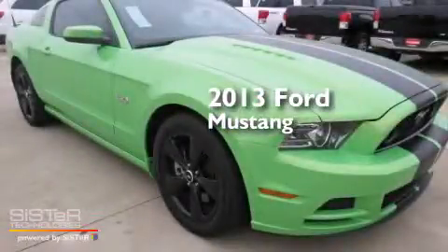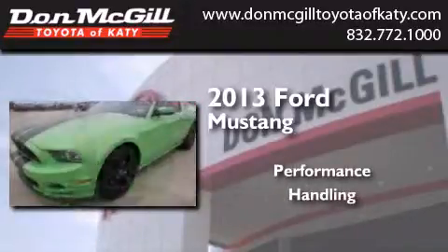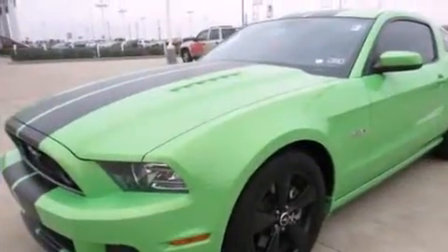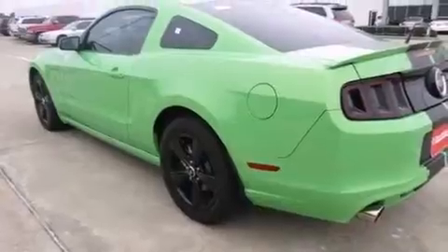This is a 2013 Ford Mustang. Features include air conditioning, cruise control, full power accessories, a CD player, and an engine immobilizer theft deterrent system.